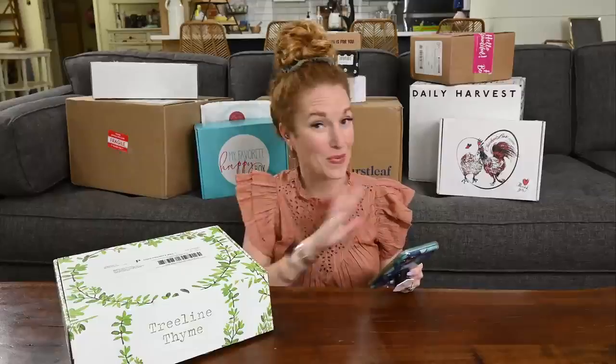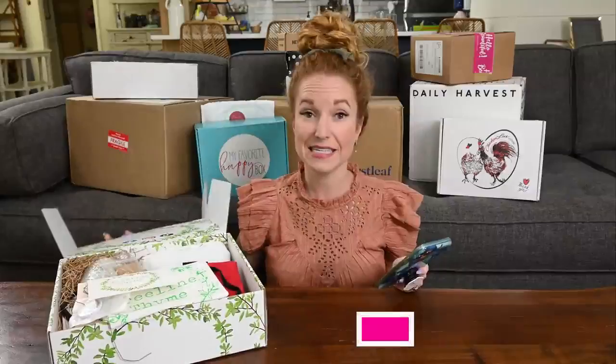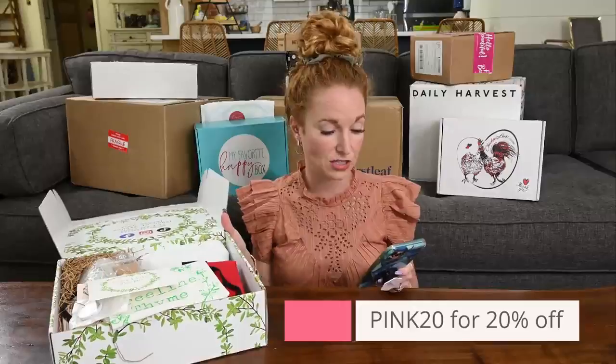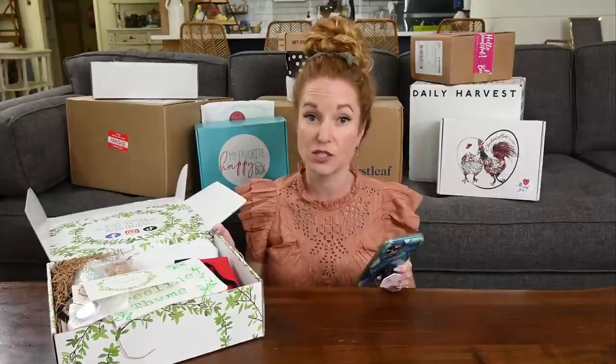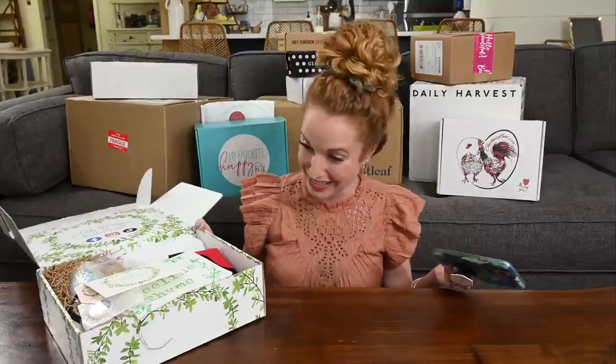Next, let's go to Treeline Thyme — I think this is such a cute box name. Treeline Thyme is also brand new to our channel and they are also hosting a giveaway. To enter, hashtag Treeline Thyme and comment what you love about this box. This is a travel subscription box, quarterly at $69.99. Use pink20 for 20% off your first box. This box is perfect for all travel lovers — a guaranteed adventure delivered to your door four times a year. It was just voted by USA Today as one of the best subscription boxes for travelers. Congratulations, Treeline Thyme!